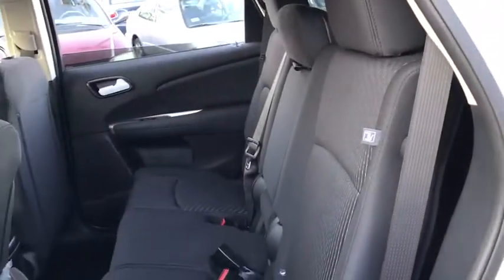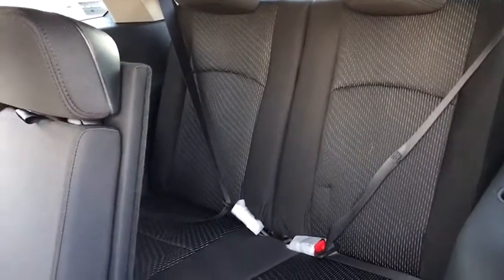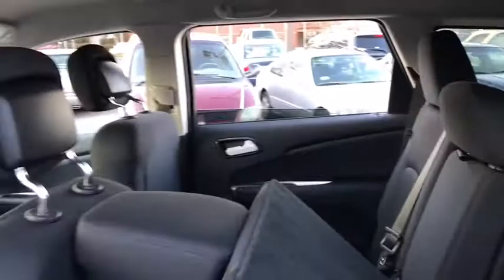Rear defrost, front wheel drive, AM-FM stereo radio, child safety locks, MP3 player, CD player, power door locks, bucket seats. This beauty will even make your house keys jealous. Drive it today!